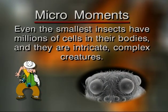Even the smallest insects have millions of cells in their bodies — they are intricate, complex creatures.